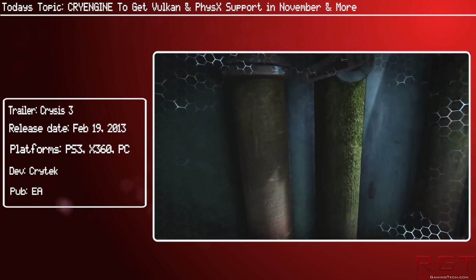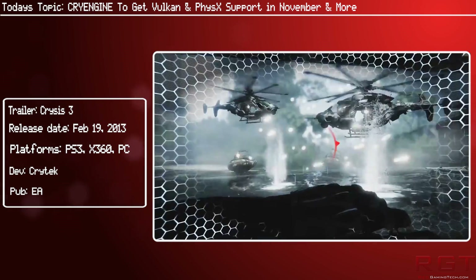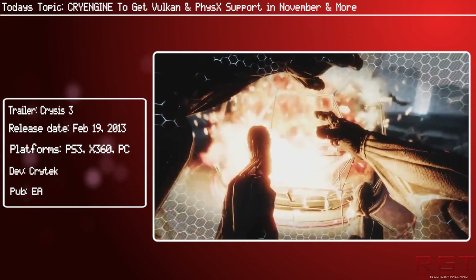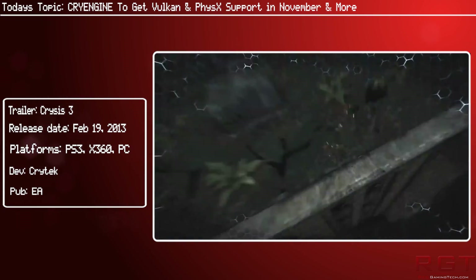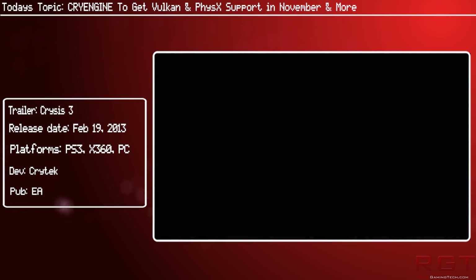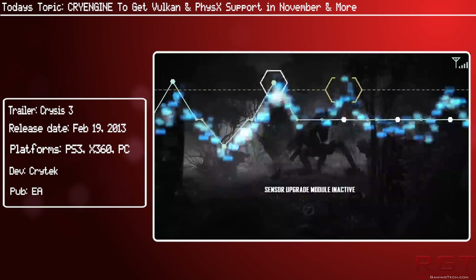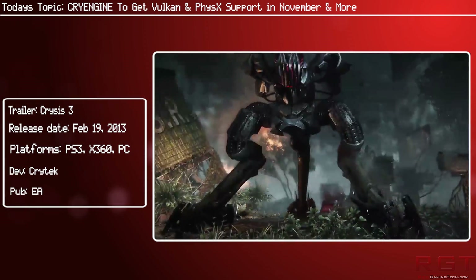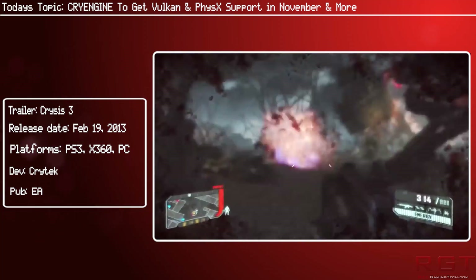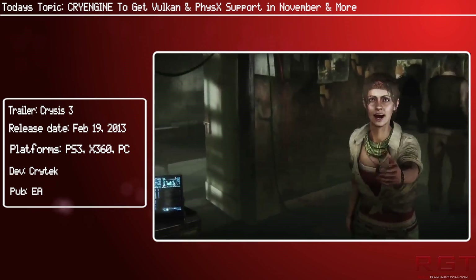Another thing discussed in the roadmap — which will be linked in the description below this video — is what research and development they're currently doing over at Crytek. What they're looking at is rather extensive, but notable items include 3D positional audio, VoIP research, investigation into sound propagation and dynamic reverberation, support for iOS and Mac, support for SpeedTree, cloth simulation and soft body improvements for physics, a VR editor, and a new cinematic pipeline.